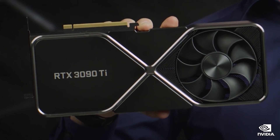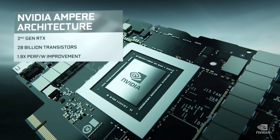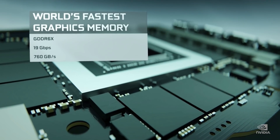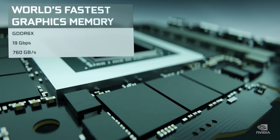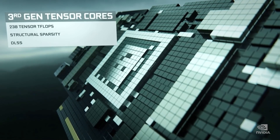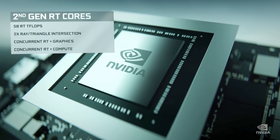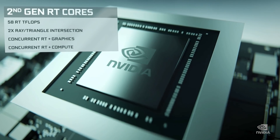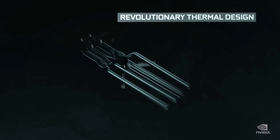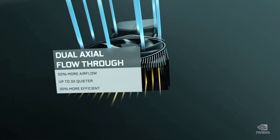The RTX 3080 12GB has 8,960 CUDA cores — a slight increase over the RTX 3080 10GB's 8,704. RT cores go up slightly from 68 to 70, which naturally also increases tensor cores and TMUs. Base frequency seems pretty much identical depending on the AIB variant. The major difference is that memory bandwidth is up because the bus is wider at 384-bit, and you've got an extra two gigabytes of memory, which also means a slightly higher TDP of 350 watts.